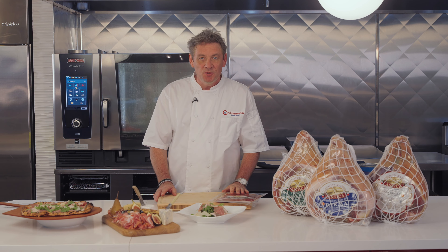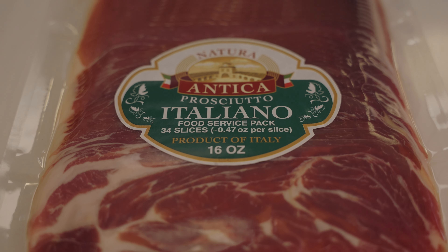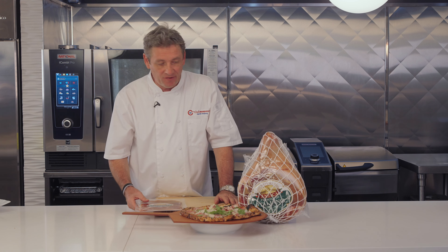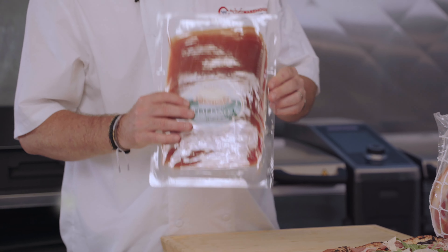A lot goes into deciding which prosciutto works for a particular dish that we're thinking of. The Italiano is produced in the Emilia Romagna region of Italy. It's served as a boneless ham that can be sliced when you need it in the kitchen, or in these ready-to-use pre-made slices.